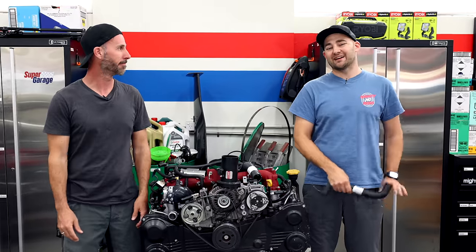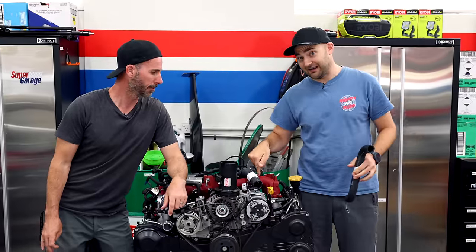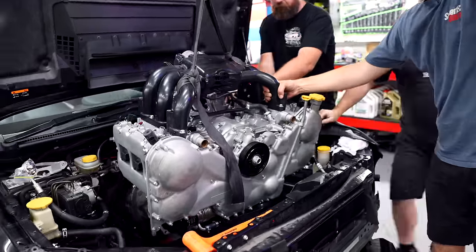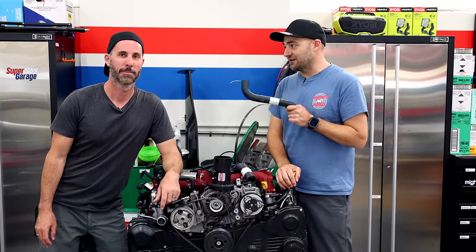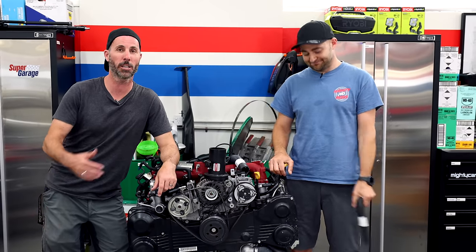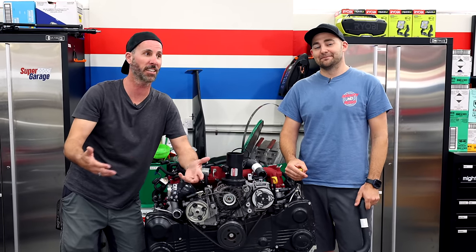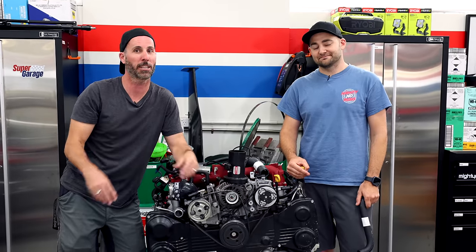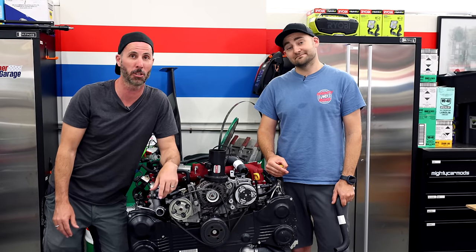Welcome to another episode of Mighty Car Mods. Last episode, all the boys came down and gave us a hand getting the engine out and getting the mad built H6 in. We also started fabricating some stuff. It's all going to slow down now, as fabricating is a lot slower than bolting things on. This is not a swap that's been done before, so all of this has to be done from scratch, hence why we're happy to have the boys here helping us.